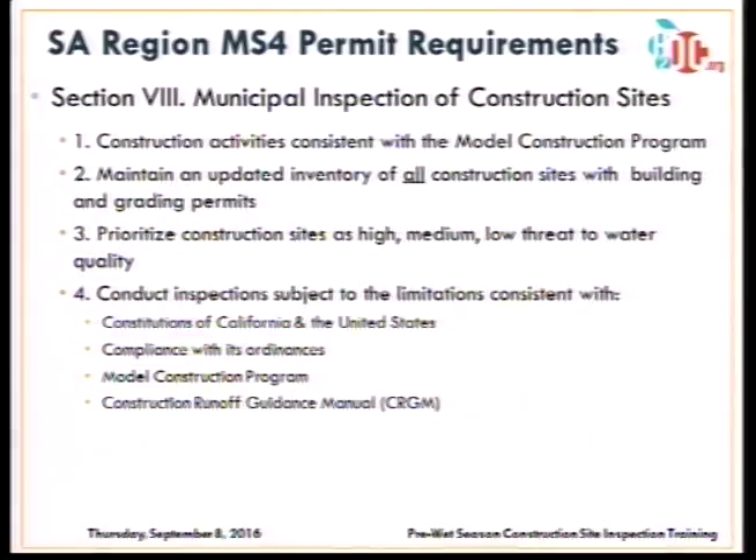Now I'll get into the detailed requirements for the Santa Ana Region MS4 permit, specifically related to inspection of construction sites. The requirements talk about consistency with the model construction program, maintaining an updated inventory of all construction sites with building and grading permits within your jurisdiction. There is also a requirement to prioritize inspection of those sites as high, medium, or low threat based on the threat to receiving water quality. Inspections are also limited by California and federal law, specific ordinances, the model construction program, and the Orange County Construction Runoff Guidance Manual.